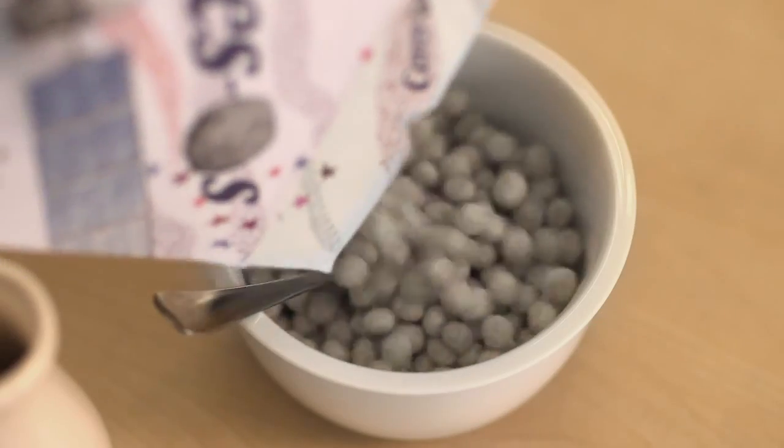Did you know that cereal comes from the word Ceres, the Roman goddess of agriculture and grain? Well, you may not know that there's a distant solar system world called Ceres. It was discovered 200 years ago, and it's had a sort of identity crisis.